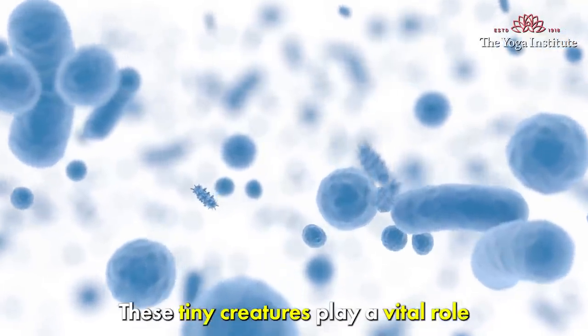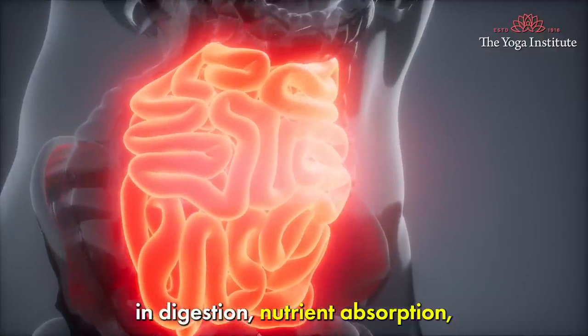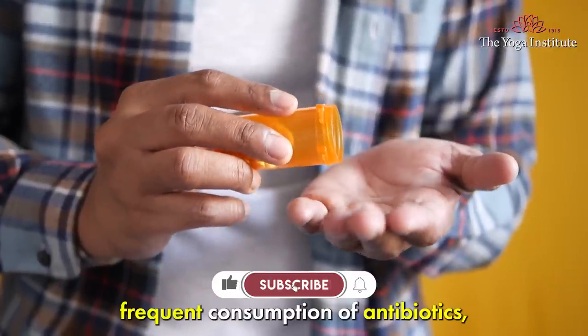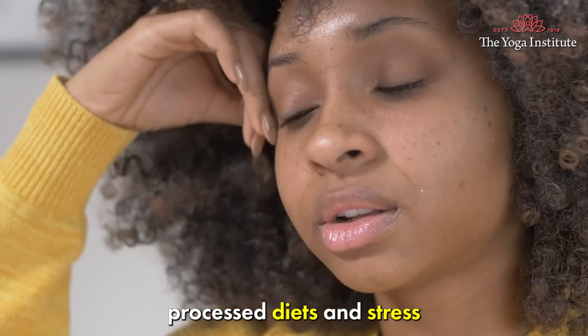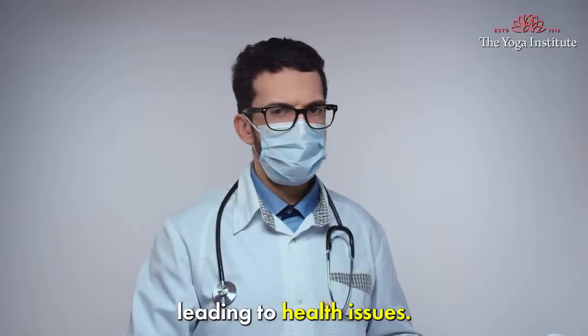These tiny creatures play a vital role in digestion, nutrient absorption and immune function. Unfortunately, frequent consumption of antibiotics, processed diet and stress are disrupting this delicate balance, leading to health issues.